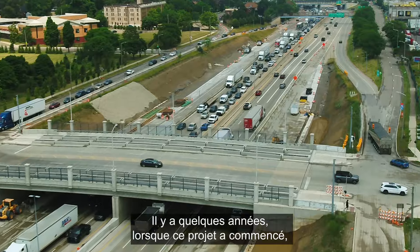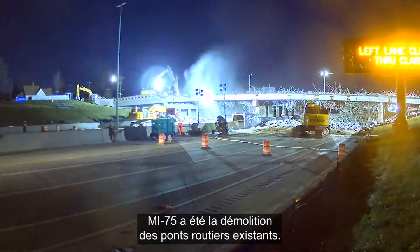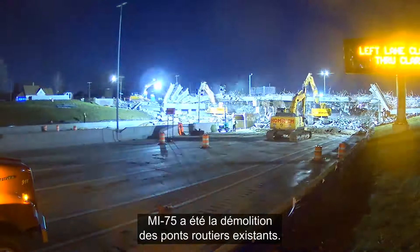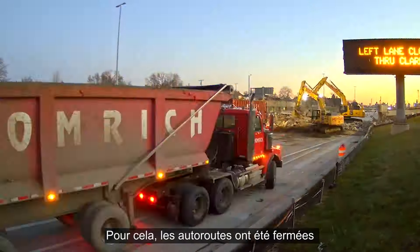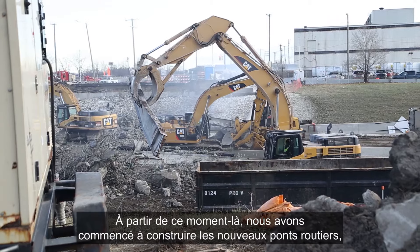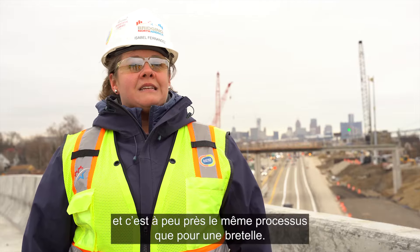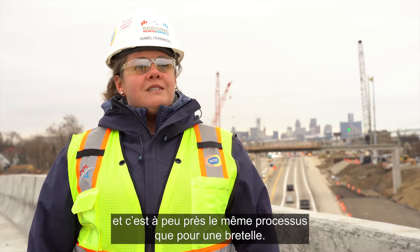A few years back when this project started, one of the first things that happened on the MI-75 interchange work was a demolition of the existing road bridges. For those demolitions, the freeways were closed and they were done within a weekend. From that point on, we started building the new road bridges, which is basically the same process as you would see for a ramp.